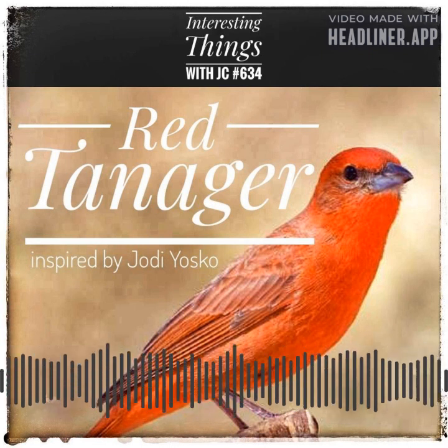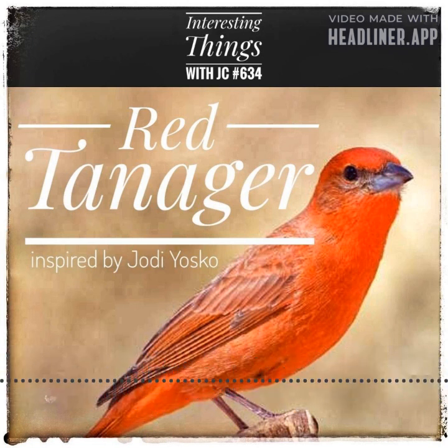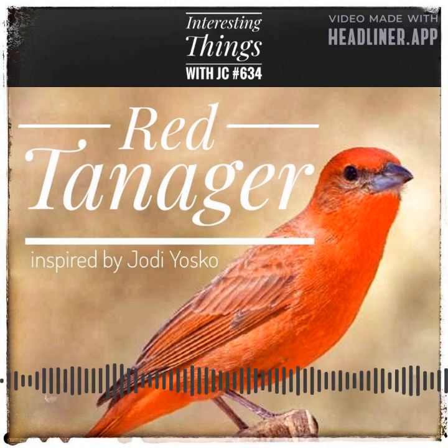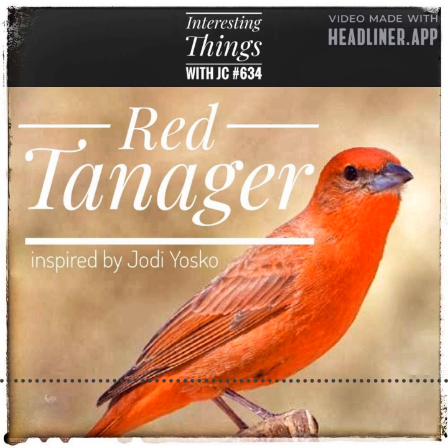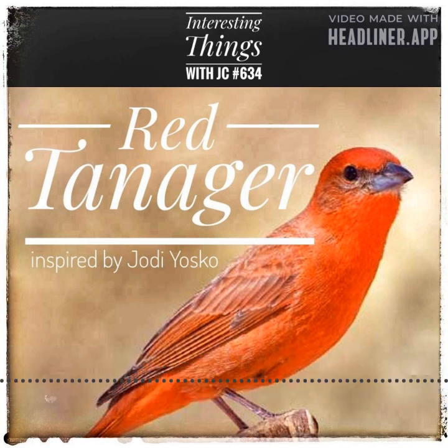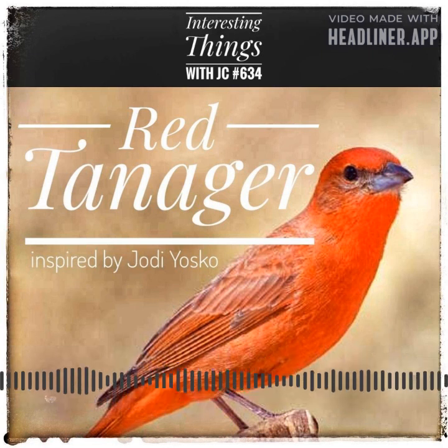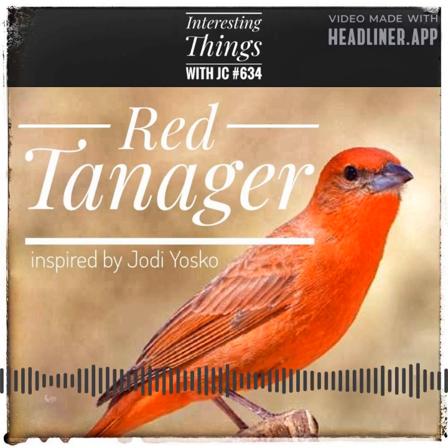The red tanager is a magnificent bird that symbolizes the beauty of nature. Believe it or not, it's a member of the cardinal family, which also includes grosbeaks and buntings. The cardinal family is a group of North and South American songbirds, named after their most famous member, the northern cardinal. Tanagers are only found in the Americas.